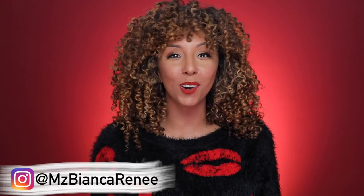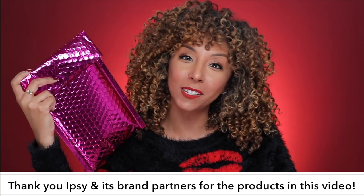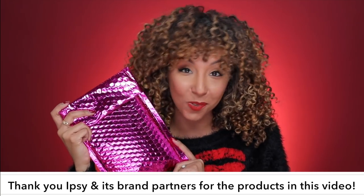Hey beauties! I'm Bianca Renee and you're watching Bianca Renee Today. Today I will be unbagging my November Ipsy Glam Bag. You know what this pink bag means — when it arrives on your doorstep, you get real excited because inside are five different beauty items: makeup, skincare, or hair products. Thank you to Ipsy and its brand partners for sponsoring this video!